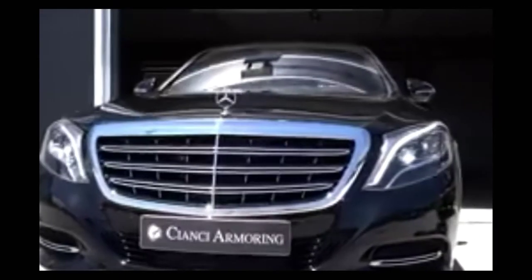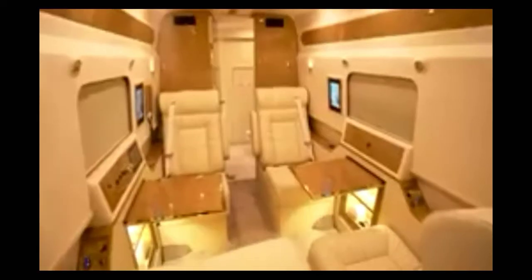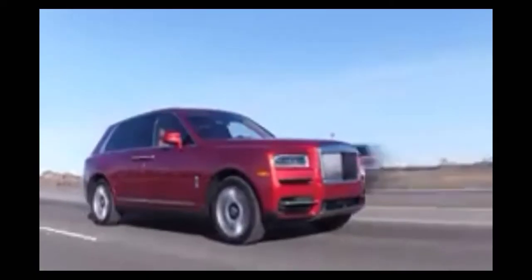Stunning design, unrivaled refinement, and surprising performance. In today's video, we're looking at the most luxurious cars that the world has to offer.